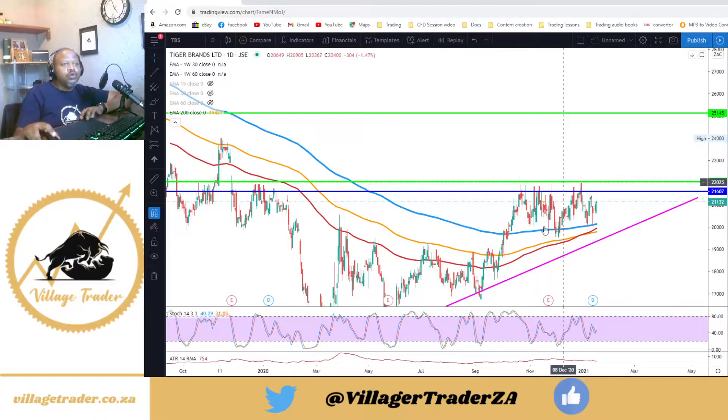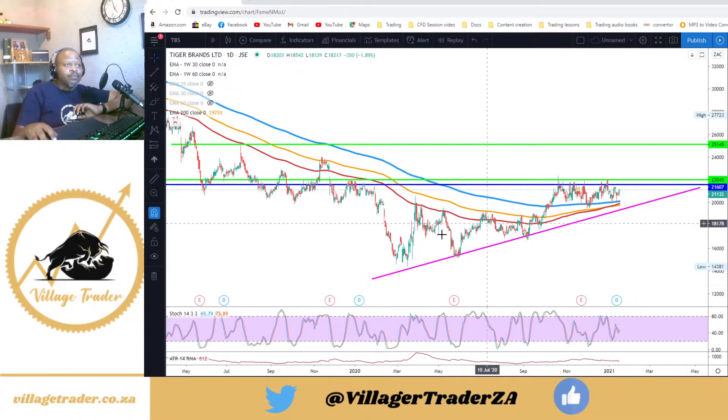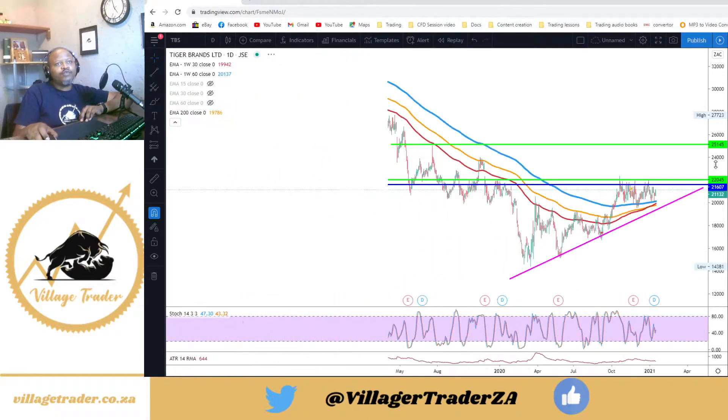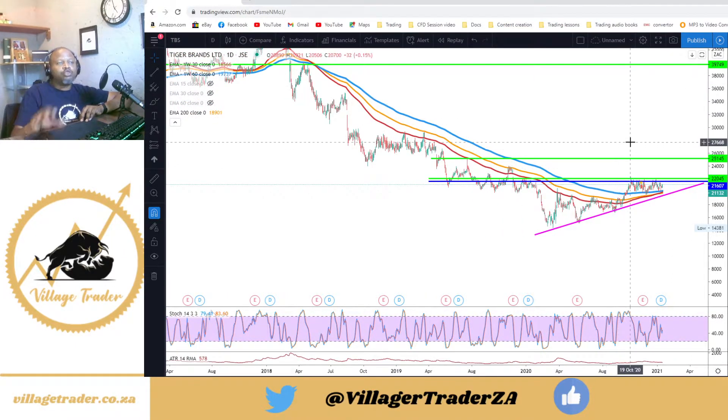We crossed through the 200-day exponential moving average and both the 60-week and 30-week exponential moving averages. We crossed through there, came back to retest that 200-day EMA, tried again — not quite. It does look like an ascending triangle pattern. Normally an ascending triangle would be a continuation pattern, not a reversal, but in this case it is seemingly a reversal pattern. My minimum target would be the 250 level.